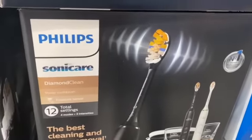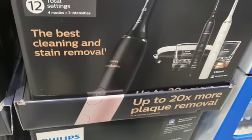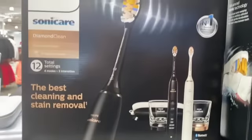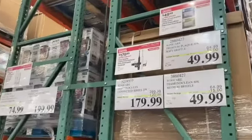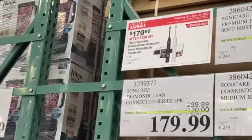2-pack Sonicare Diamond Clean Power Toothbrush — 12 total settings, 4 modes, and 3 intensities — $299.99, save $120.00, $179.99.